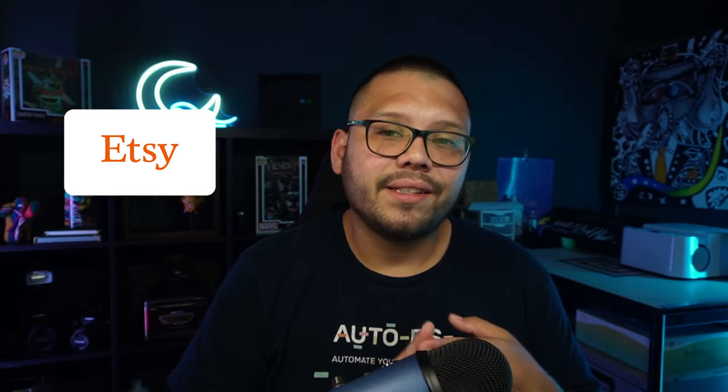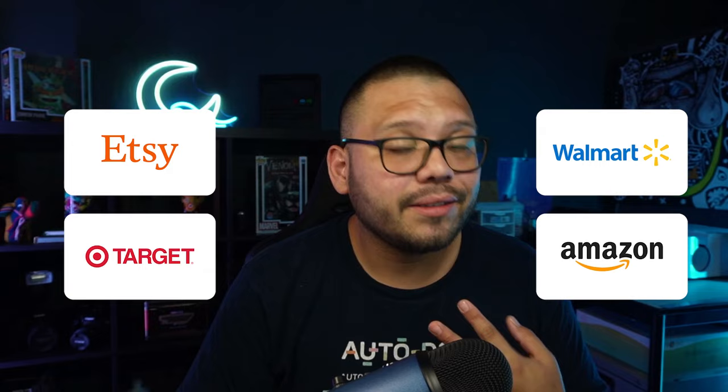As far as jewelry, some of the best suppliers are going to include hands down Etsy, Target, Walmart, and Amazon.